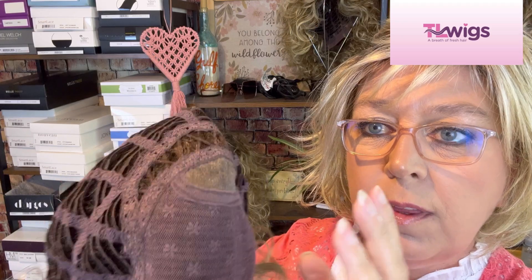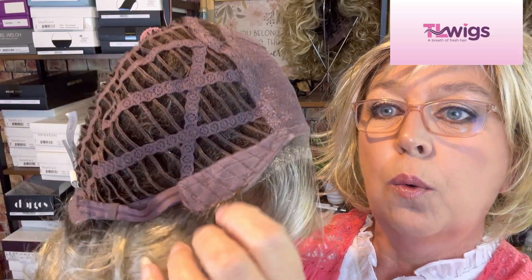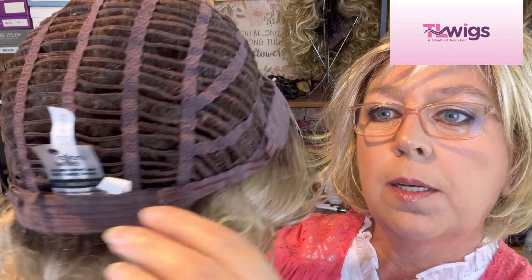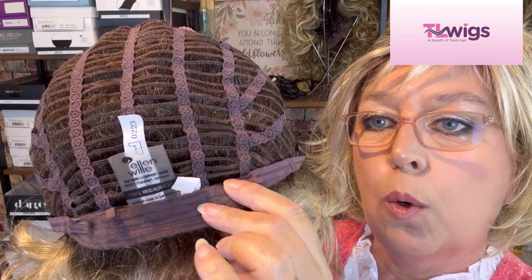I think sometimes with these curlier styles people think, what's the point of that? But if someone's looking down on you it looks more real. Then we have open wefting all throughout the rest of the cap with the velvet or felt-lined ear tabs. You have an extended covered nape — I love that — and velcro closures.